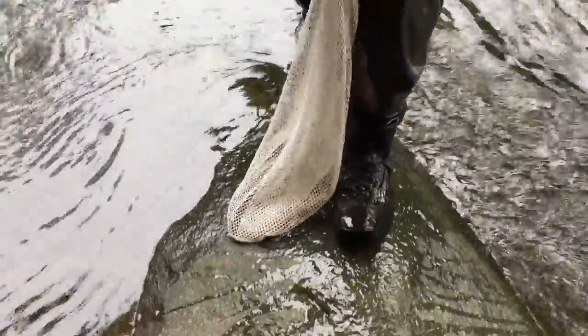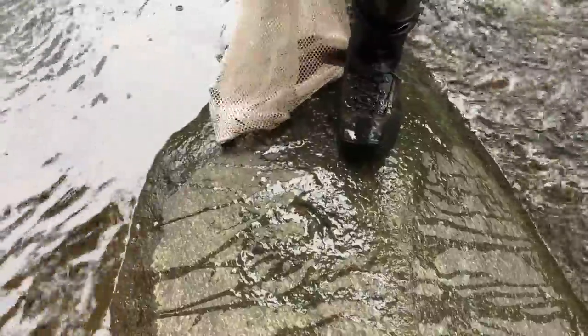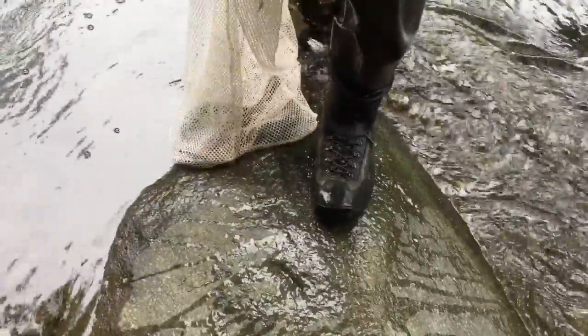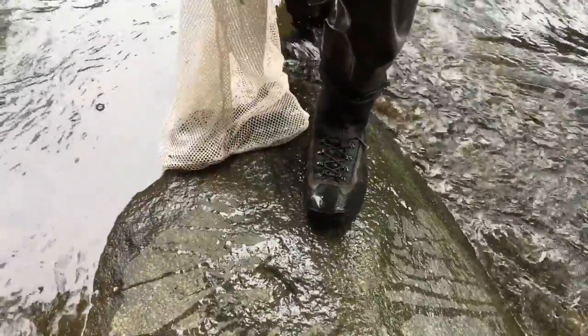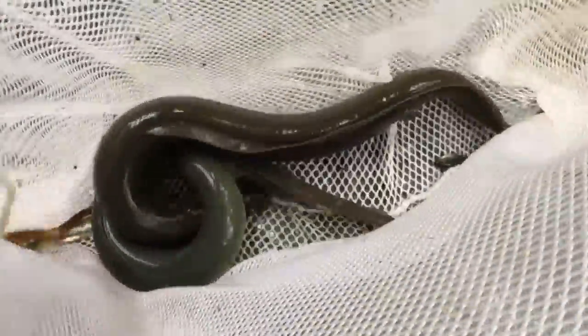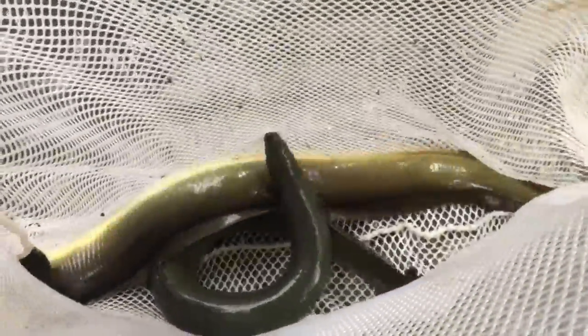I'll open it up and let you look in. I'm not going to take them out because they're incredibly difficult to hang on to. The two American eels — they're a catadromous species; they spawn in the ocean and live in fresh water. These guys will live in the creek for 20 years and then head back out to the ocean to spawn.